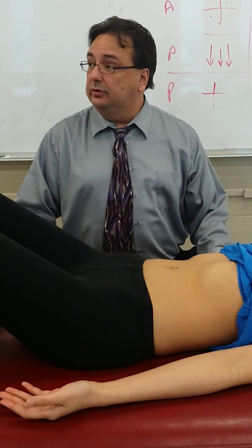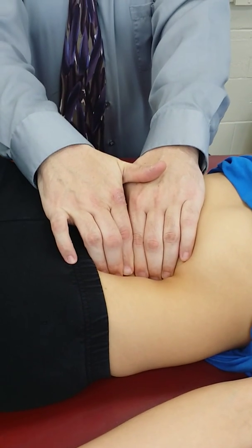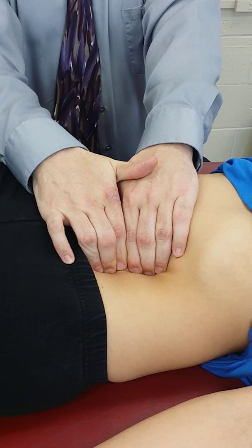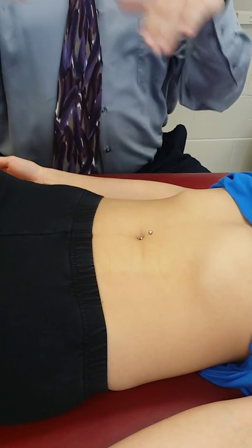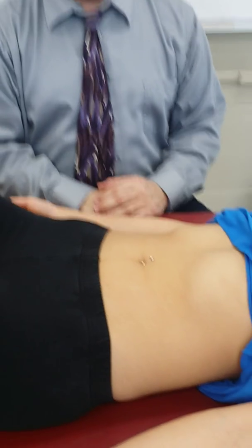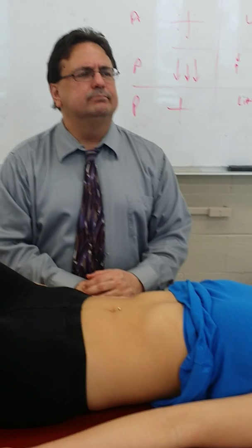Last, palpate the abdominal aorta. You can do it bimanually as you were taught, or slide off the rectus, go down to midline, and palpate for pulsations. Either technique is fine. And that completes the abdominal exam.